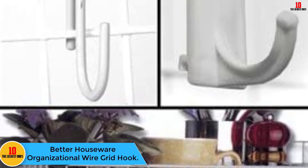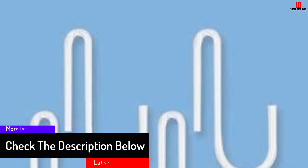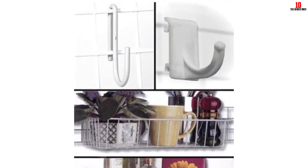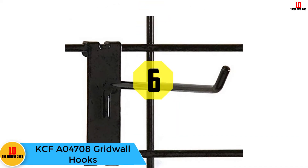At number seven, we have the Better Houseware organizational wire grid hook. Better Houseware sells a high-quality wire grid hook that allows you to hang most of your items. This hook is sturdy and can support a great deal of weight for most home items. It comes with a decent price tag that most people can afford. They are sold in a pack of four, and are great for wired shelves — you can use them to hang clothes and other items.